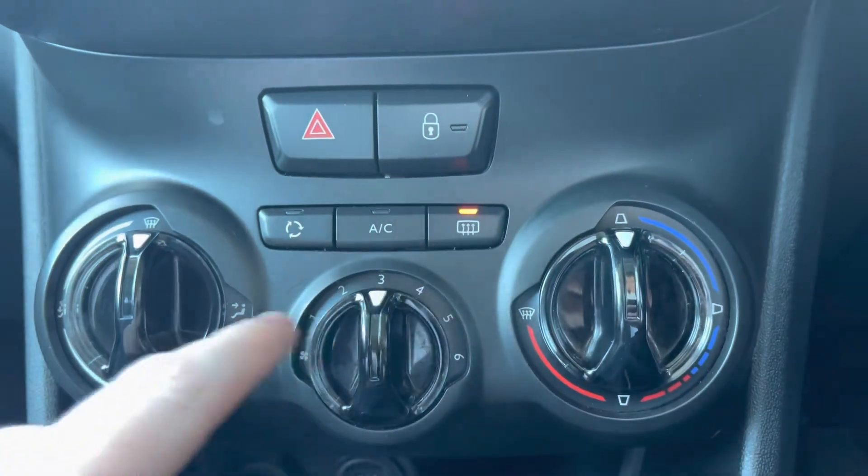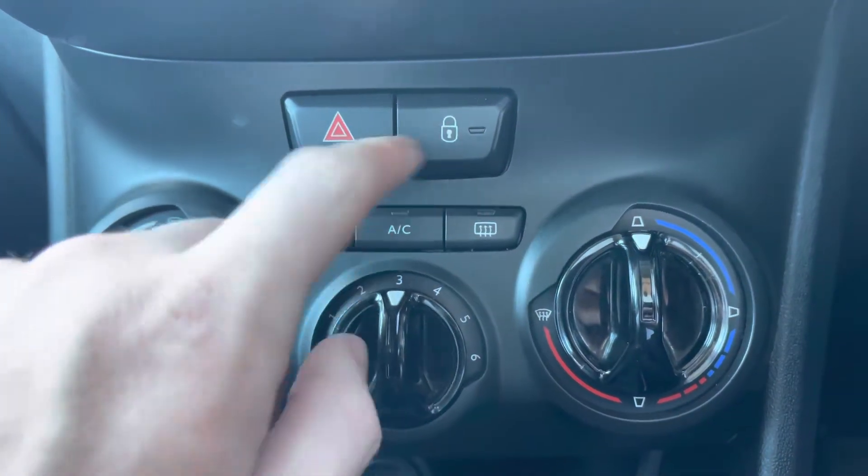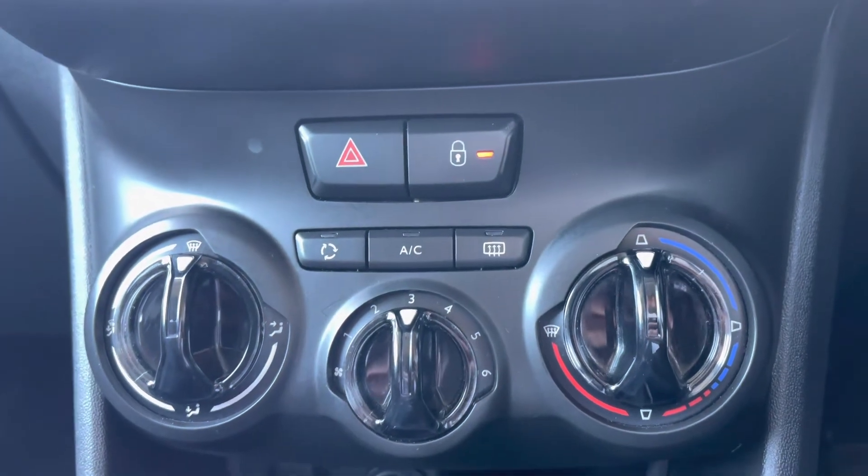You will also have the ability to demist the front and rear windows, which will be perfect for those cold winter mornings. You can also lock all the exterior doors around the car, which is most ideal for added security.